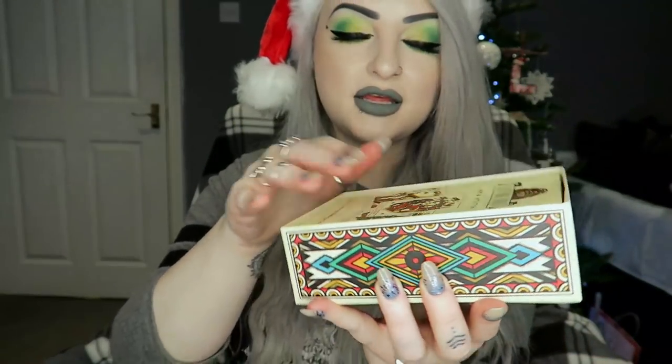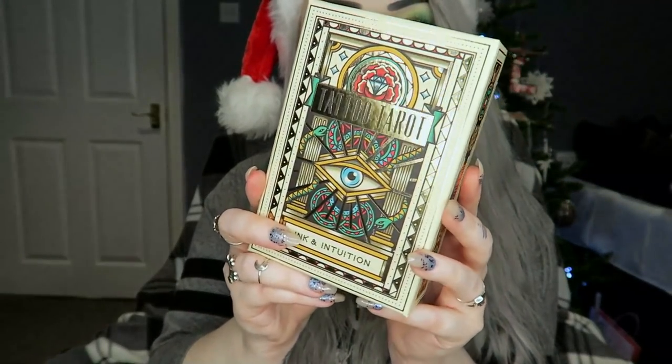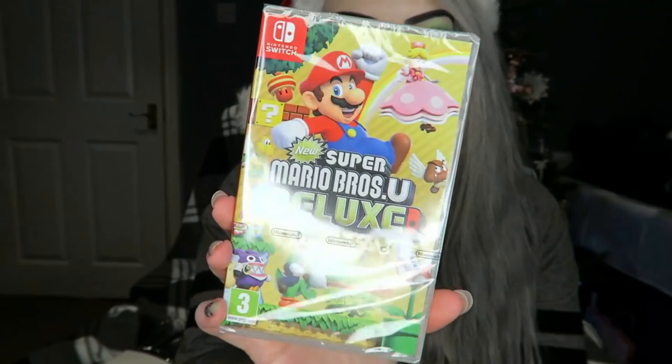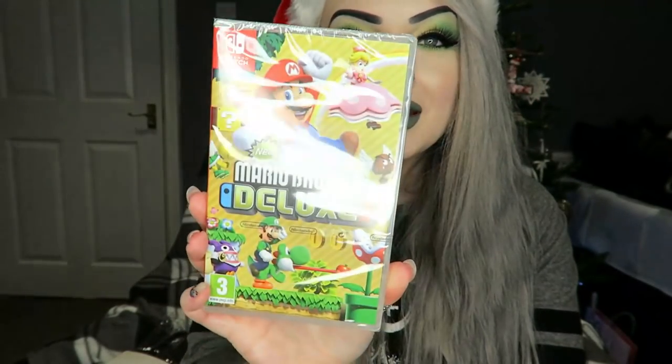Then next I got a Switch game. I've only got a Switch Lite at the minute and I might go and buy a proper TV Switch because I really want to play it with other people, but I got the New Super Mario Bros U Deluxe — this was like one of the only things I actually wanted so that's pretty cool.